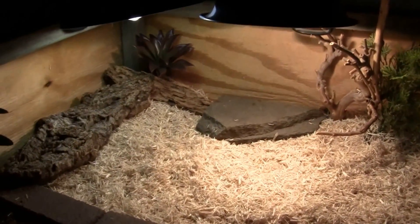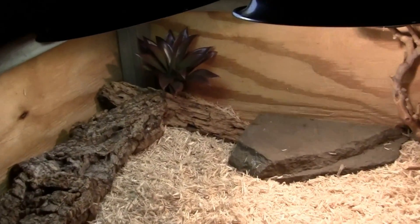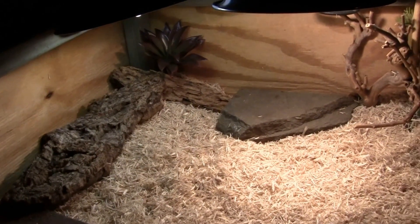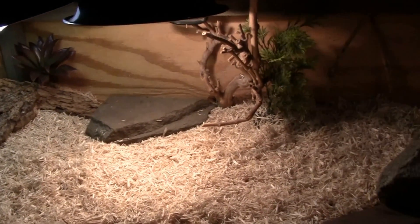Very basic changes, like I said. A little bit of a new decorative touch over there, just more for the tortoises to climb on and more visual appeal. I like to make it natural and entertaining for them.